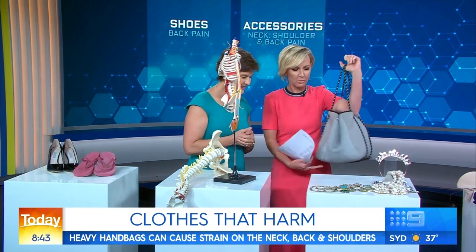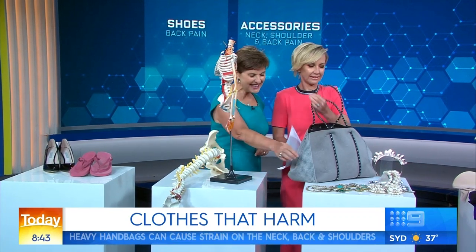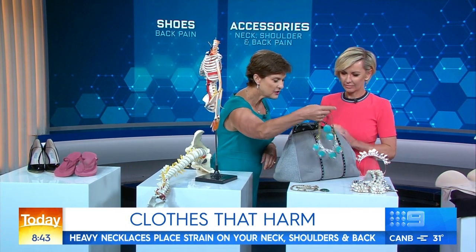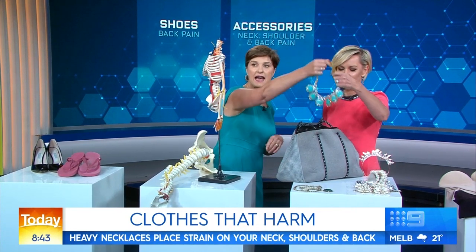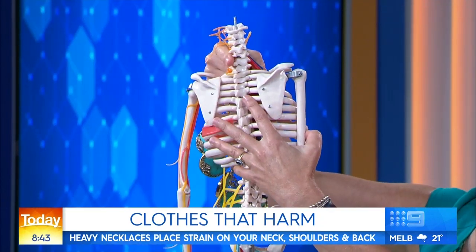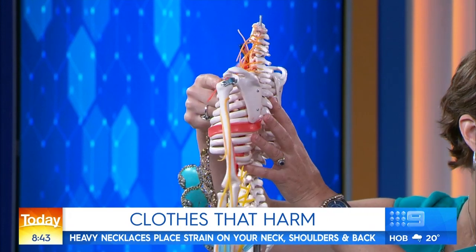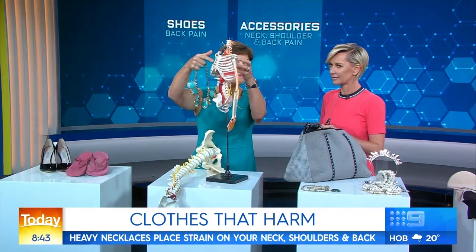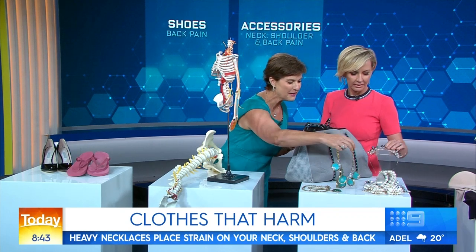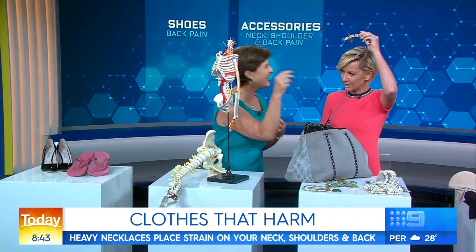And what about big jewellery? It's really interesting — this is something I'm starting to see quite a lot of. These are absolutely gorgeous, but they're quite heavy. If you put that on around the nerves of the neck, you tend to find that people start getting headaches from wearing really heavy jewellery. So it's the same thing: if you're going to wear it, just don't wear it all the time. And even headpieces too — people wear them at the races.